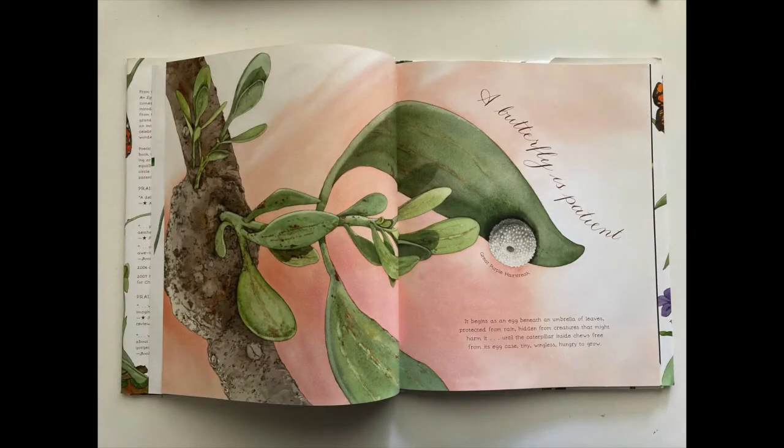A butterfly is patient. It begins as an egg beneath an umbrella of leaves, protected from rain, hidden from creatures that might harm it, until the caterpillar inside chews free from its egg case.